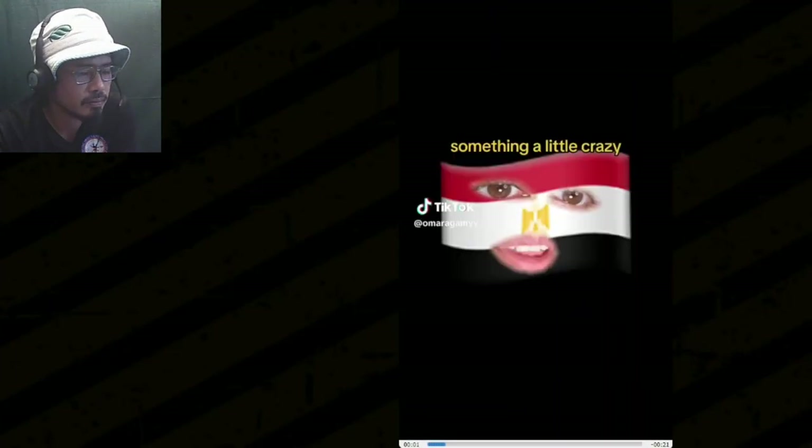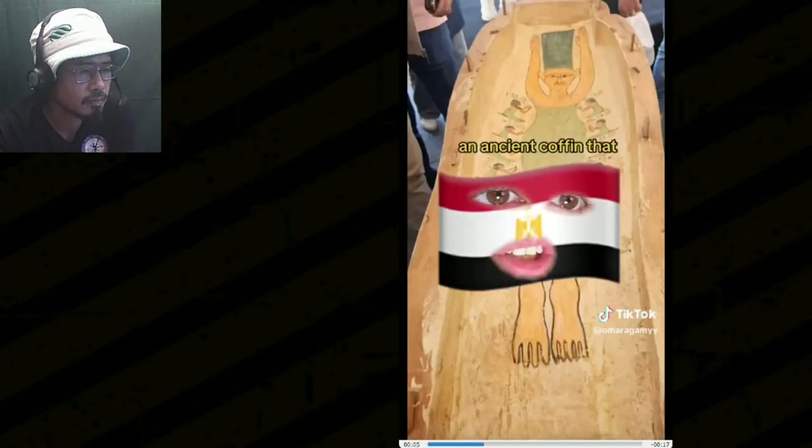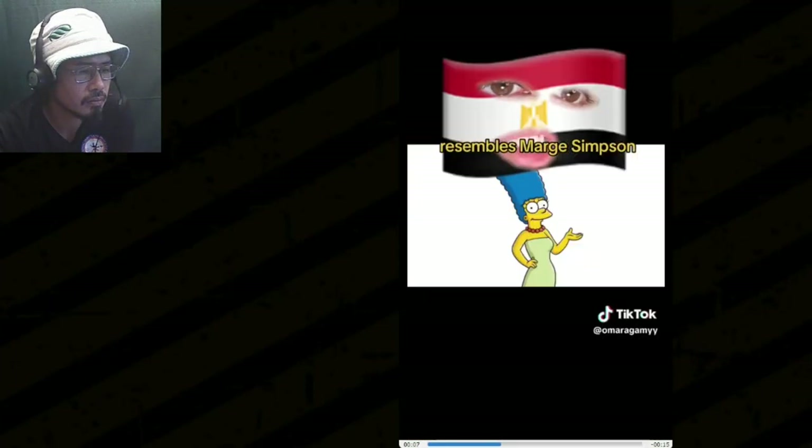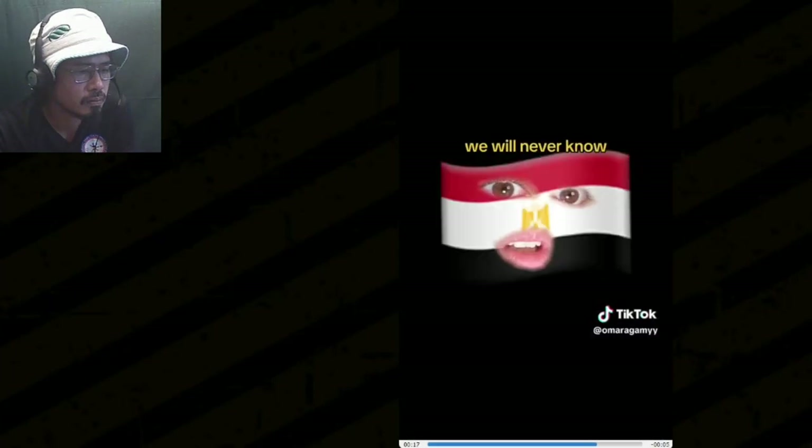Something a little crazy was discovered in Egypt. Archaeologists found an ancient coffin that resembles Marge Simpson. Did the Simpsons predict this, or did ancient Egyptians predict the Simpsons? We will never know, but what we know is that the Simpsons is wild. We've heard so many clips pertaining to how the Simpsons predicted things. There's something more to this that's not yet available to us.